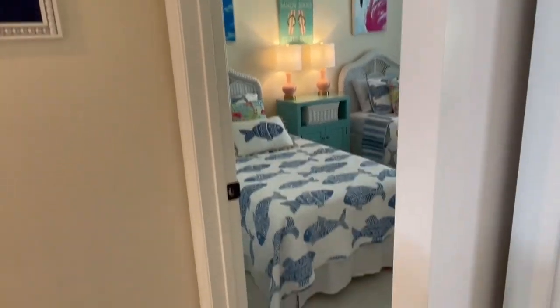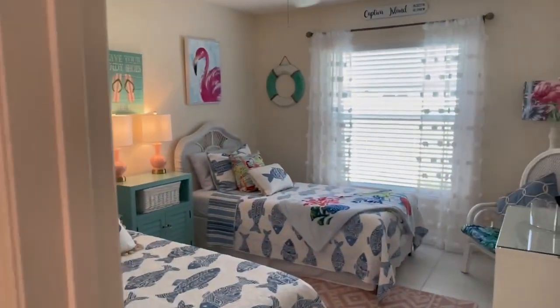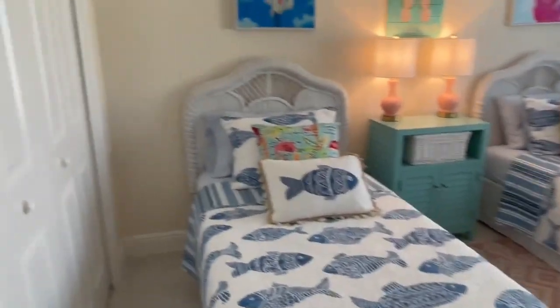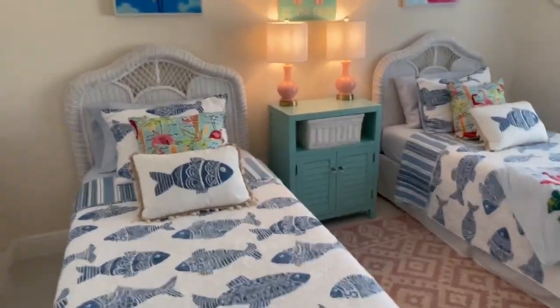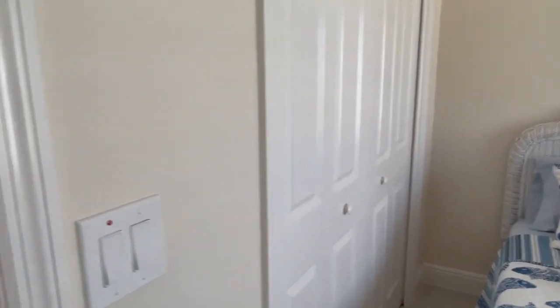Into the guest suite here. There are pocket doors which will give your guests some privacy. This room has two twin beds in it — it would be perfect for a queen or king in the middle if you'd prefer, but there are two twins in here. And then a full-size double-door closet.